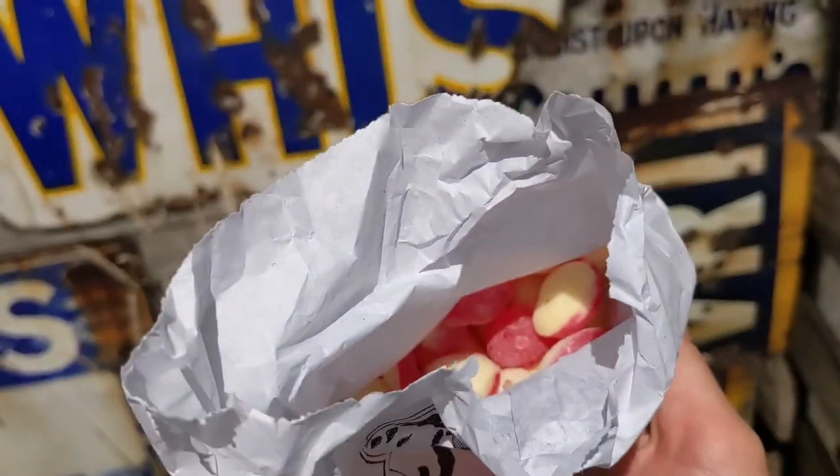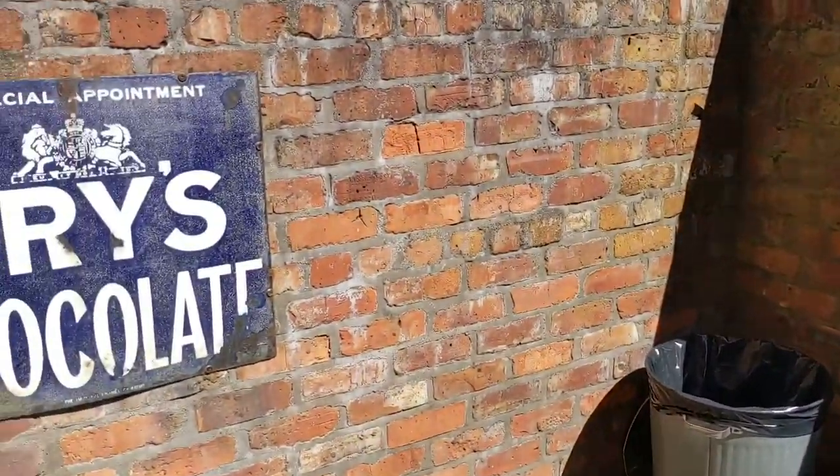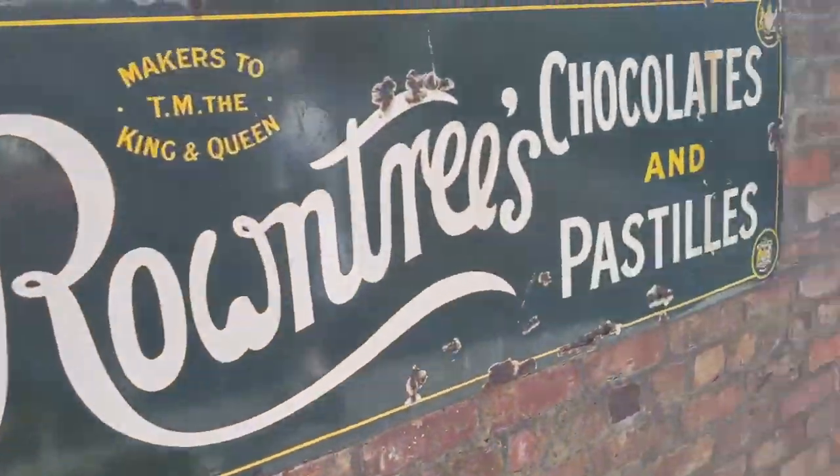I got the goods! I always get a bit flustered when picking my sweets as I hate taking up time, especially when the sweet I've decided on in the queue isn't available.